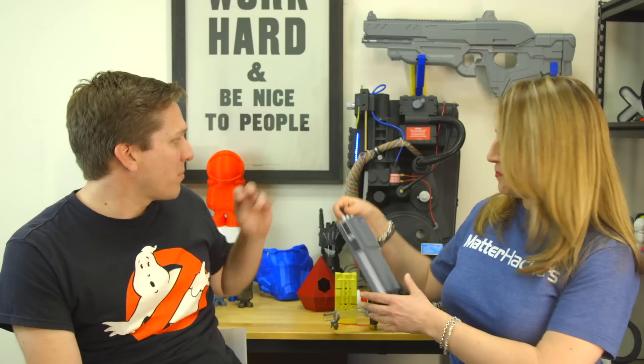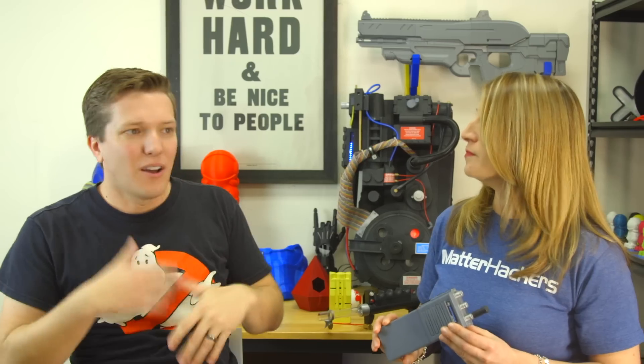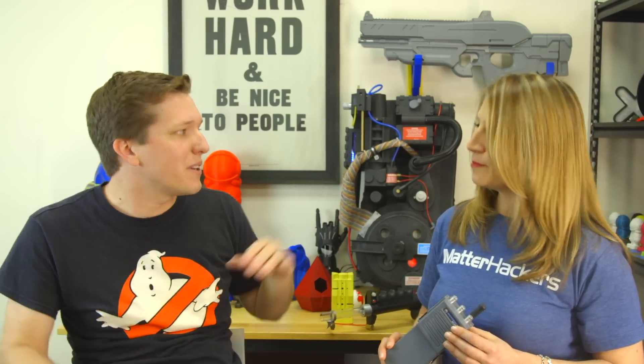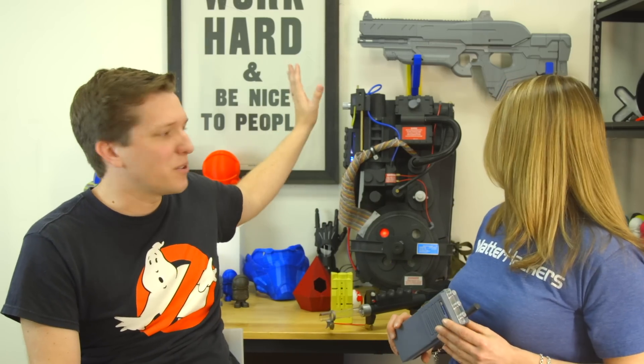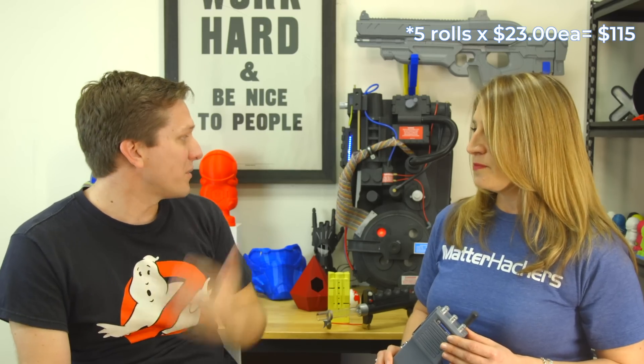3D printing technology has changed so much in the three years since you got your first printer. As you move forward and get a See Me CNC or other printers, it'll be even easier, faster, and probably cheaper to produce props like this. That price point I said earlier — this is with me making all the mistakes. I think it was maybe five rolls of MH Build filament, and that's all of this here. Five rolls, whatever the price point is right now — that's not bad, especially with how good it looks.